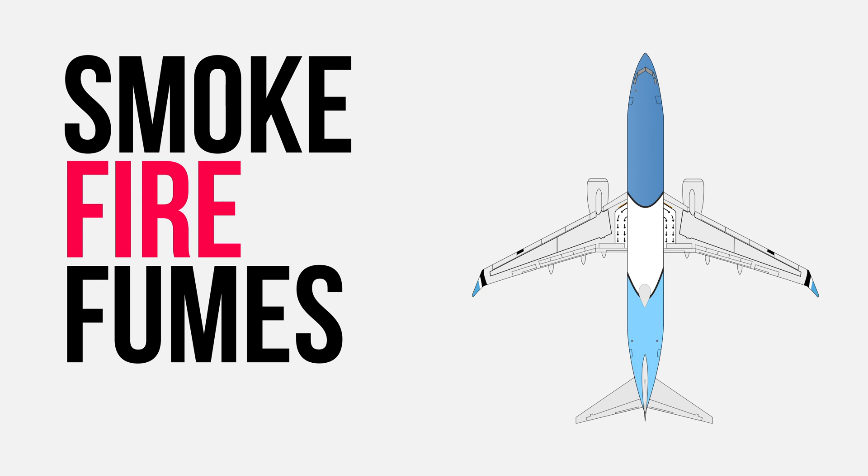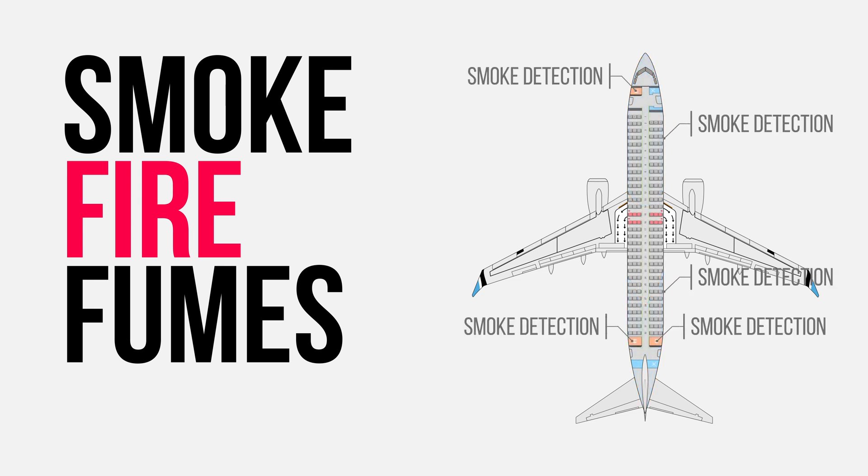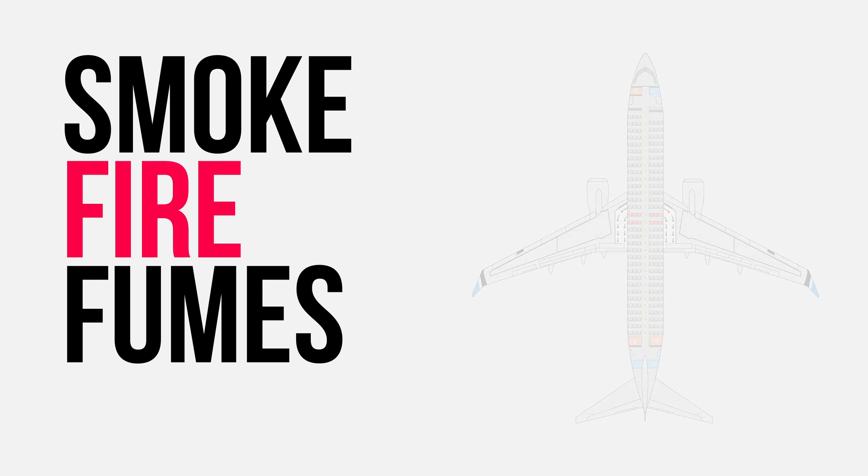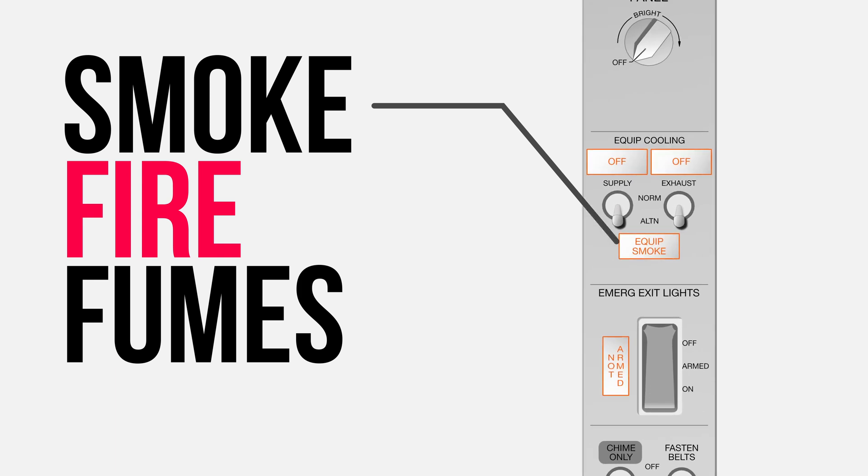Smoke, fire, and fumes pose a great threat to any aircraft. The 737 MAX has smoke detectors in the lavatory and cargo compartments. For increased safety, the 737 MAX also has smoke detection for the equipment cooling system. This allows the pilots to quickly identify the source of smoke and action the appropriate non-normal checklist.